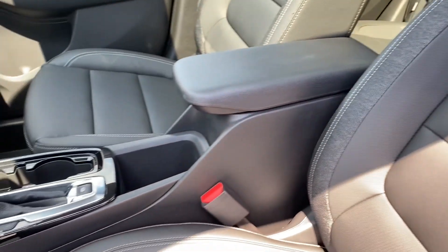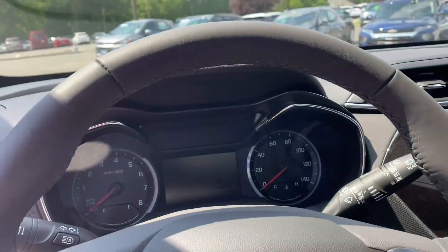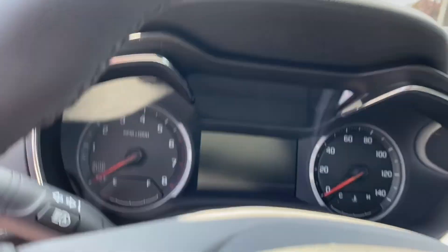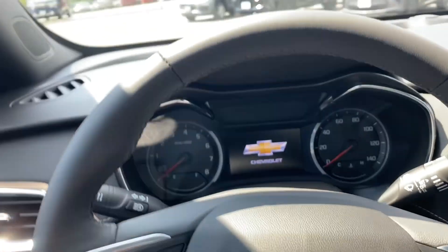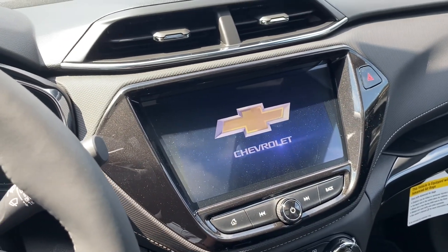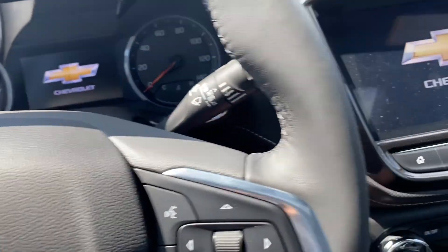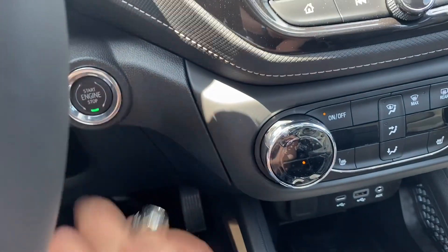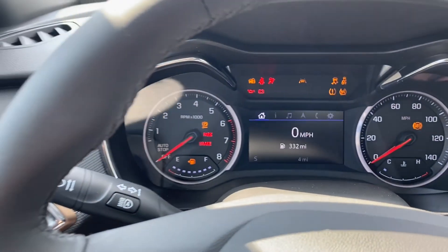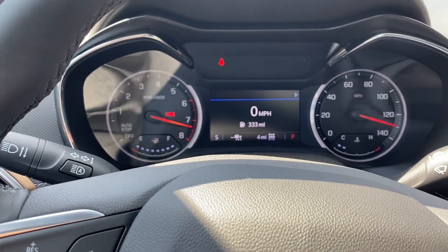Now let's go to the driver seat — really nice leather with white stitching all around, really well put together. Inside the vehicle we have the nice Chevrolet emblems when you close the doors. Let's push the brake, push the button, and we are running.